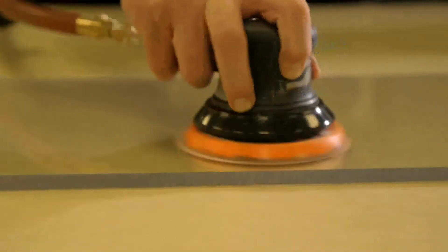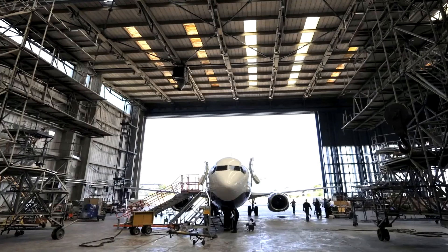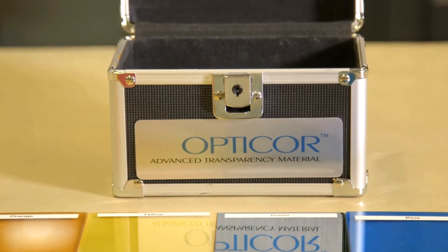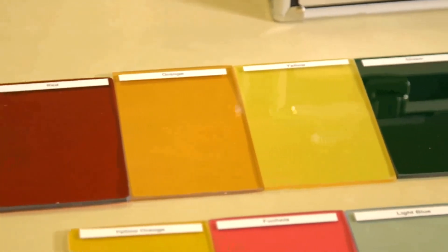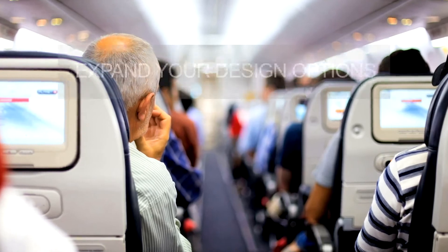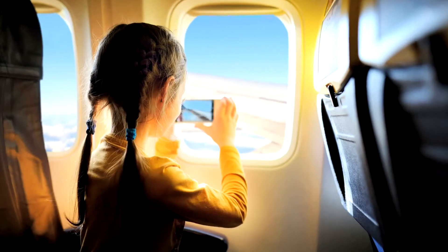OptiCore's superior abrasion resistance properties support uncoated window designs and in-field repairs, and can save you money. OptiCore Advanced Transparency Material is available in multiple colors, providing many new applications for traditional applications, as well as new ones such as privacy screens and dividers.